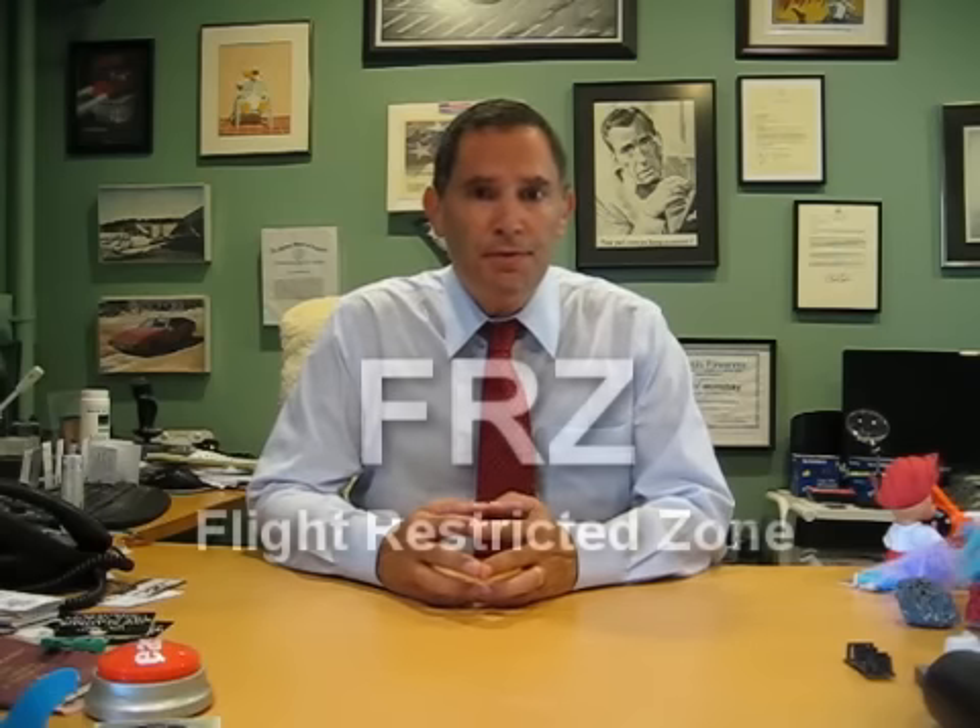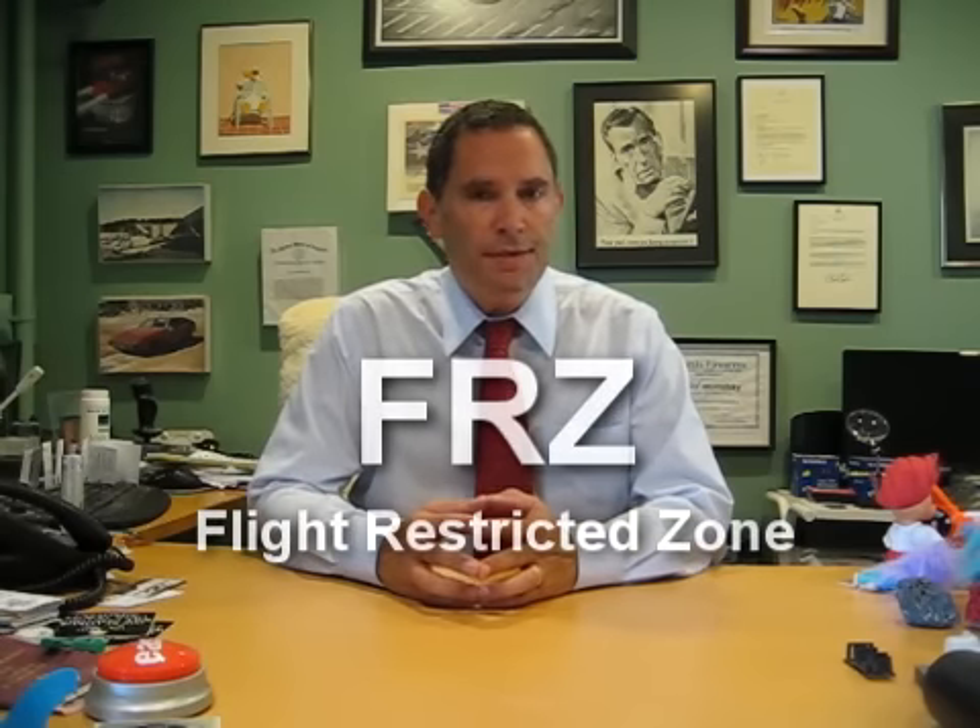I'm David Wartofsky, owner-operator of Potomac Airfield, located here in the restricted area known as the Flight Restricted Zone next to the nation's capital in Washington, DC, as well as a general aviation pilot cleared to operate in this special airspace.